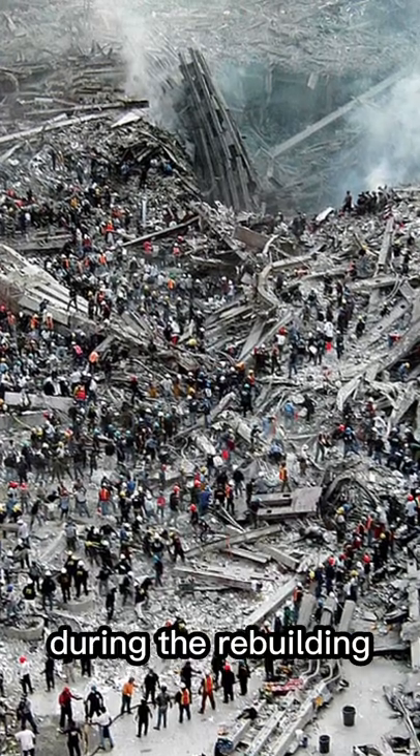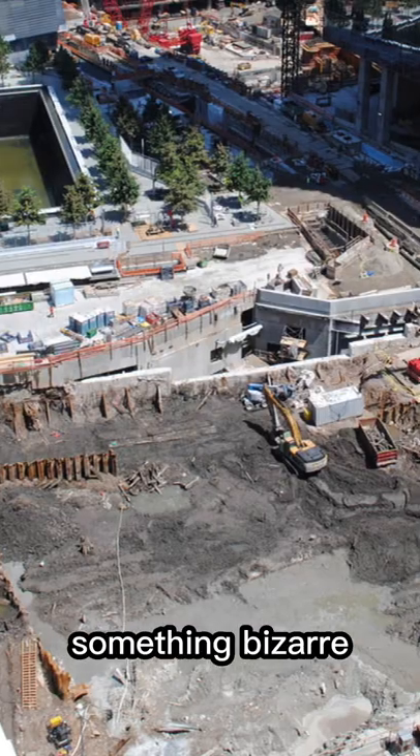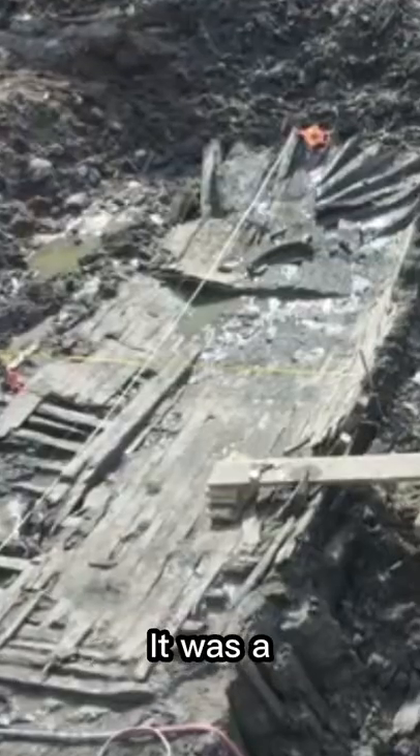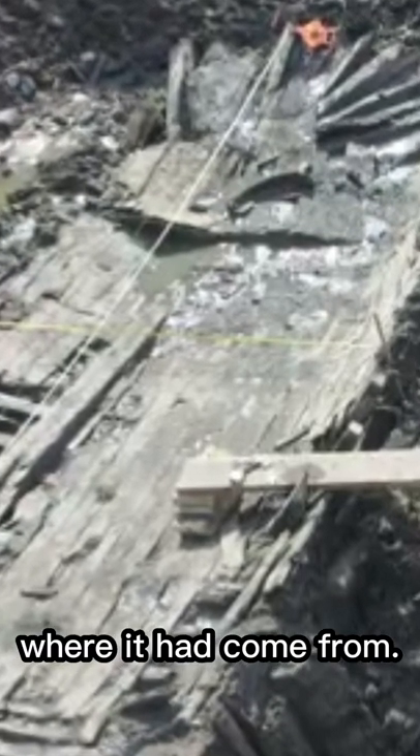After 9-11, during their rebuilding efforts at Ground Zero, construction workers stumbled upon something bizarre just south of where the Twin Towers used to stand. It was a wooden ship, mangled and skeletal. No one knew where it had come from.